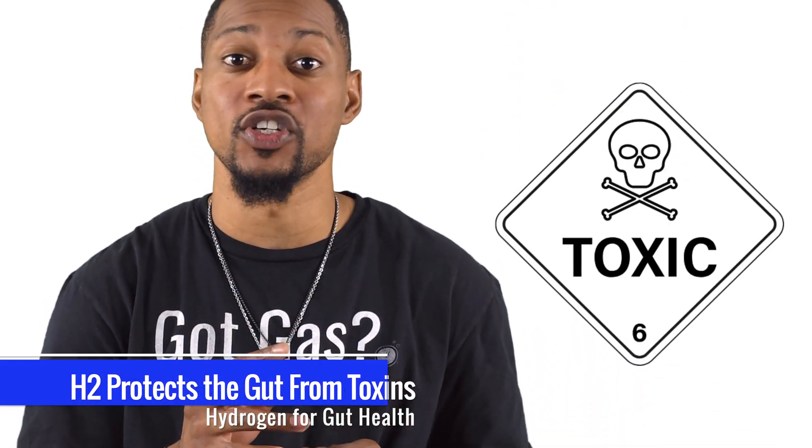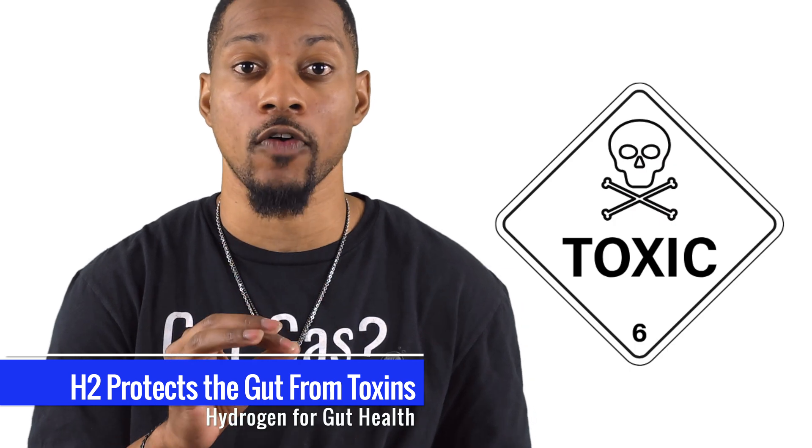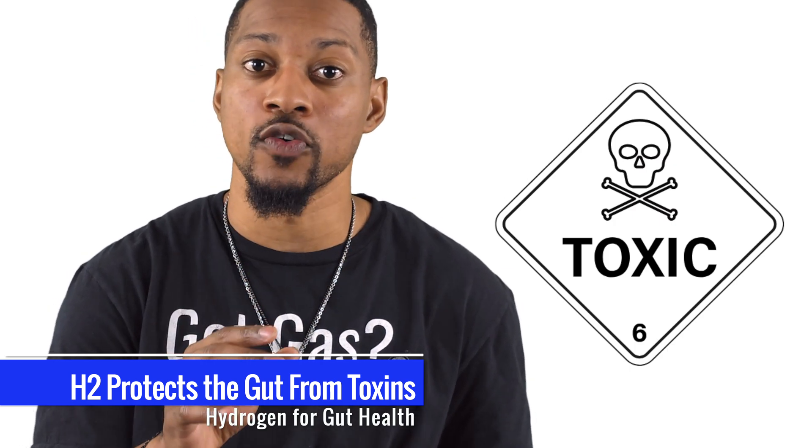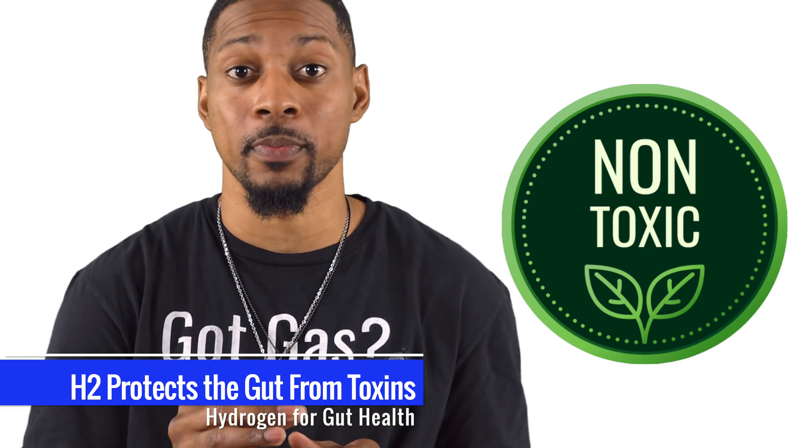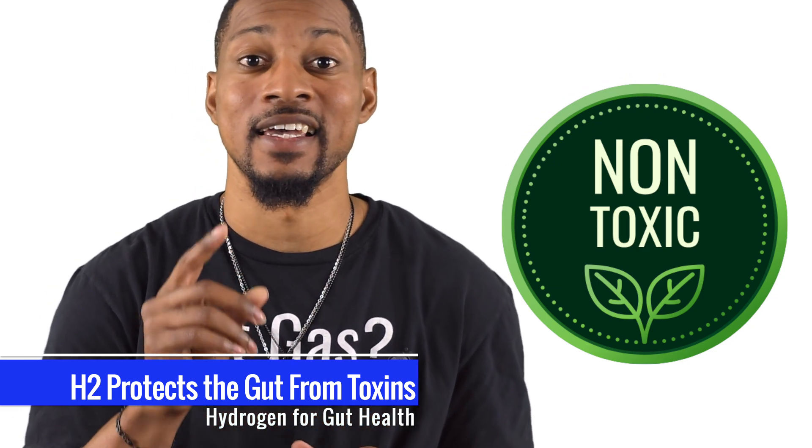And if you're worried about toxins, H2 can reduce the damage caused by harmful mycotoxins, improving your gut health and function. It promotes the growth of beneficial bacteria while kicking out the bad, ensuring your gut stays toxin-free.